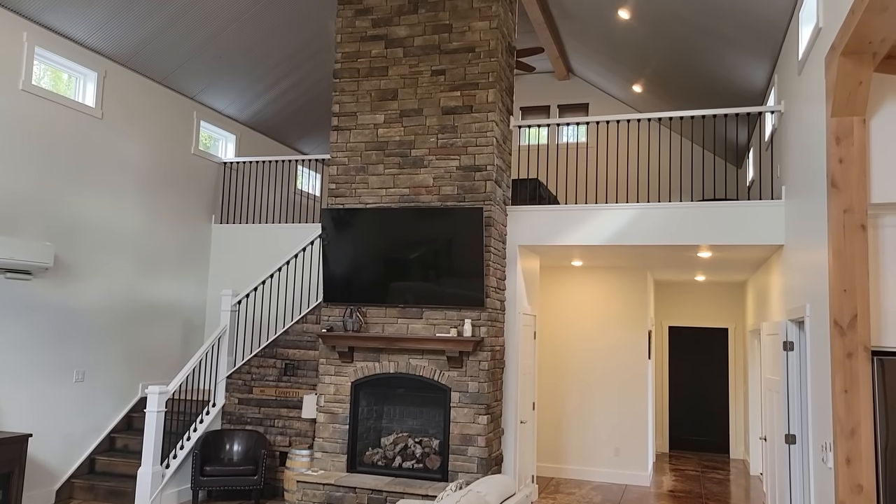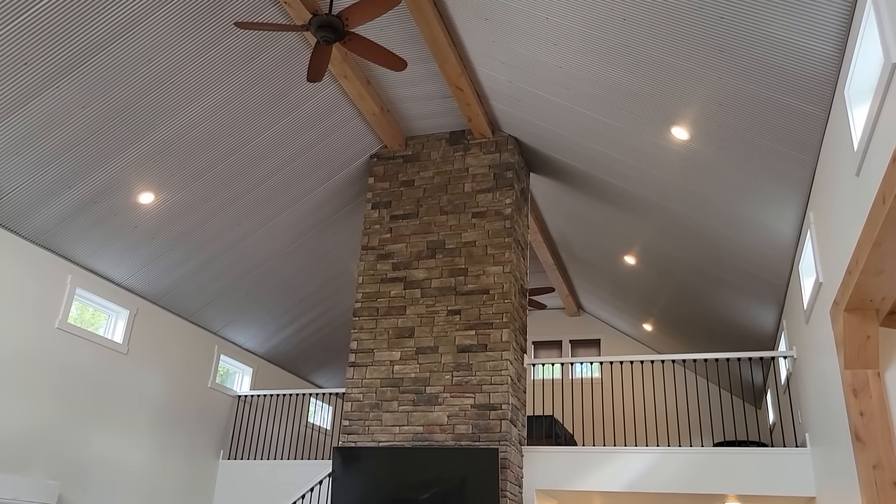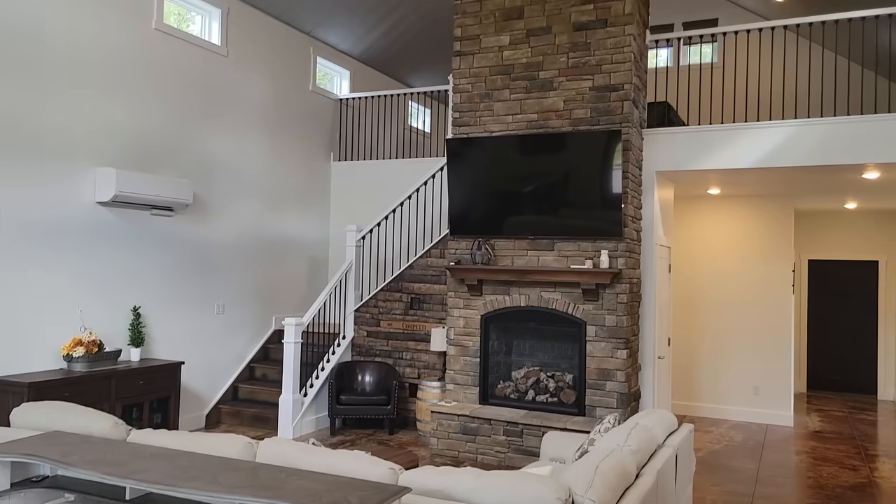Up there is our game room area. When we have family over, we have a place to go. I'll show you that in a bit. That is the great room.